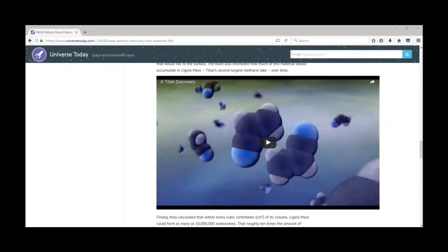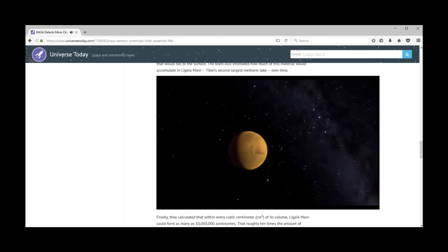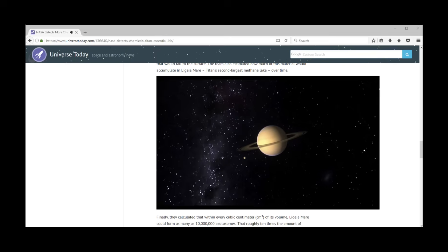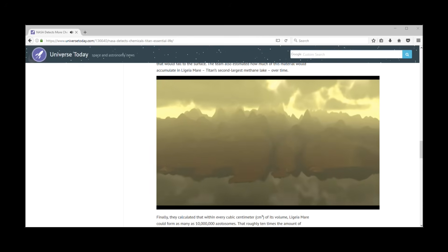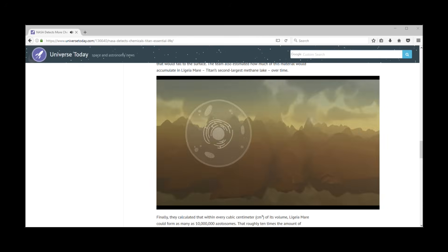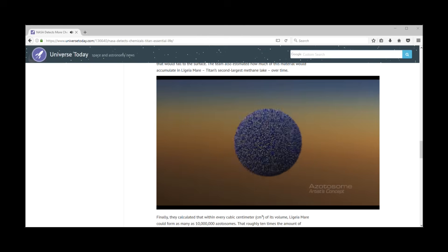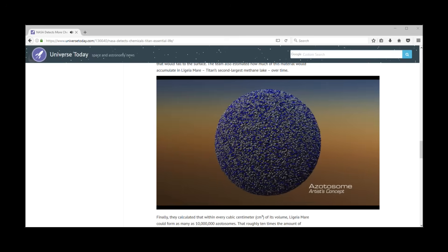Here is a video that explains a little bit more about what we're discussing. Where else might life exist in our solar system? That's a question NASA scientists are trying to answer. An intriguing place being studied is Saturn's largest moon Titan — the only body in the solar system other than Earth to feature seas of liquid on its surface, but that liquid is methane instead of water. The cell membranes we have on Earth, part of our building blocks for life, could not form there. Previous computer simulations investigated which chemicals could be used to make cell-like membranes on Titan.